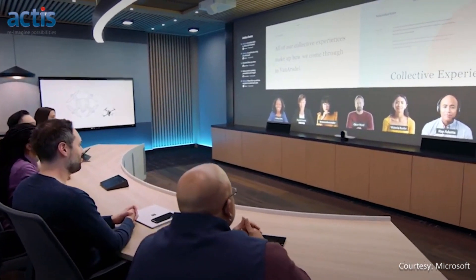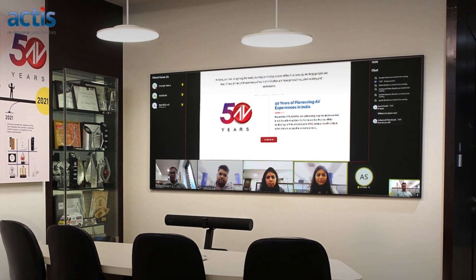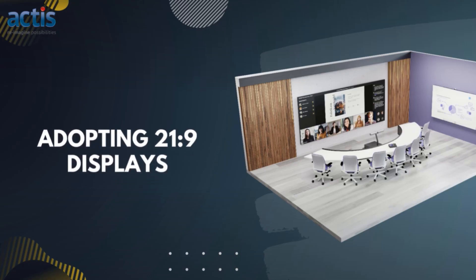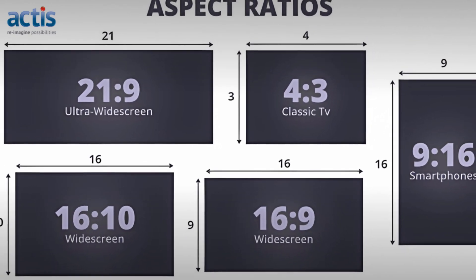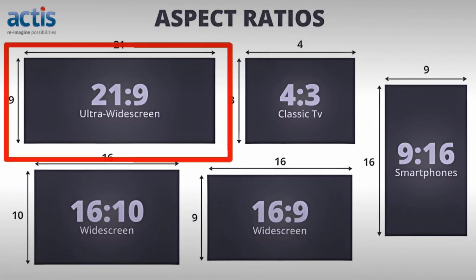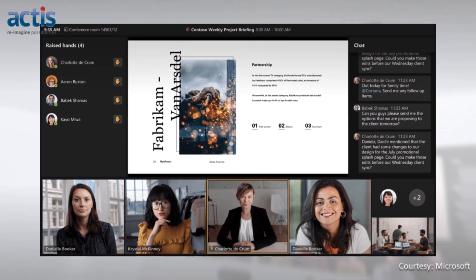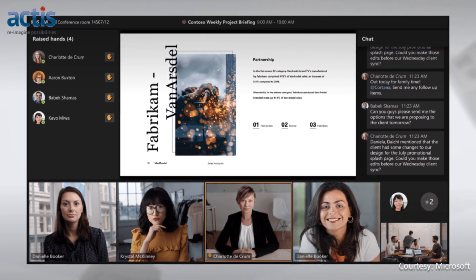While there are several subtle changes to design and standards for these rooms, a few stand out almost immediately. 21:9 is a relatively new aspect ratio for screens which allows additional display width. This ratio allows enough space to make the content, remote attendees and chat space visible at all times during a meeting.